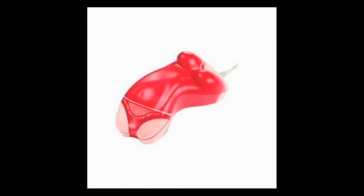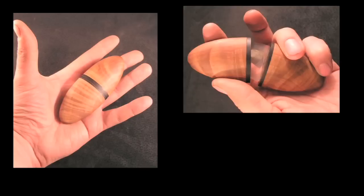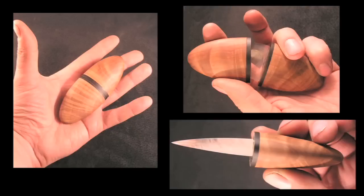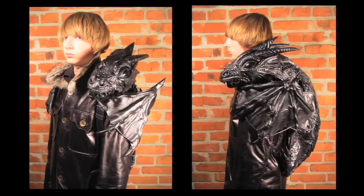Bob Bassett makes some really awesome stuff, like a scary leather bulldog mask, and a knife carved out of sapphire that won't set off metal detectors. He's only selling a few things on eBay right now, but I'm holding out for another dragon backpack.